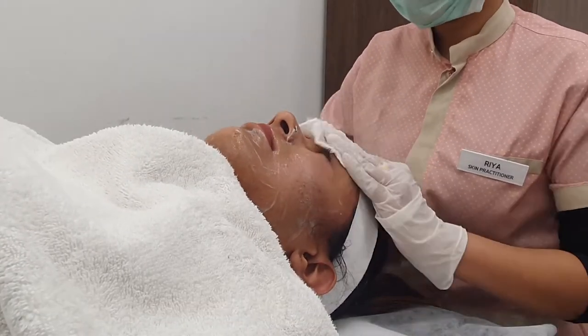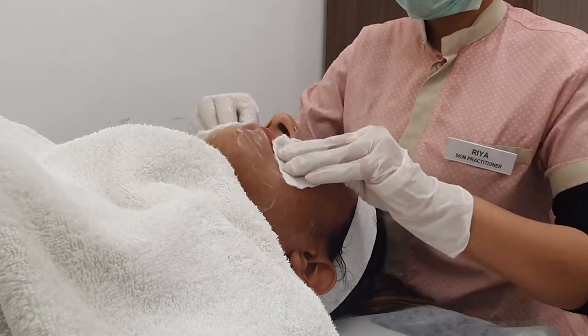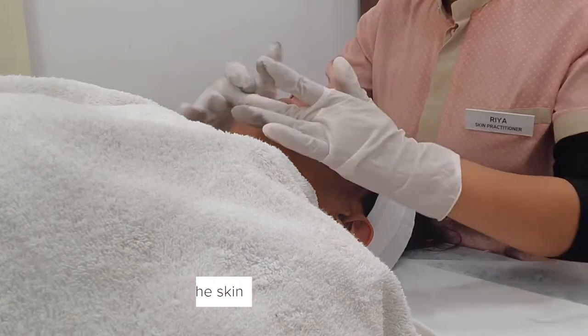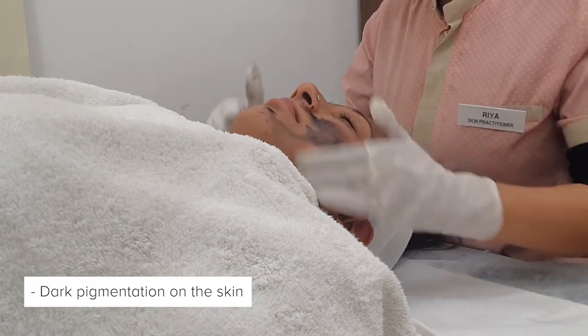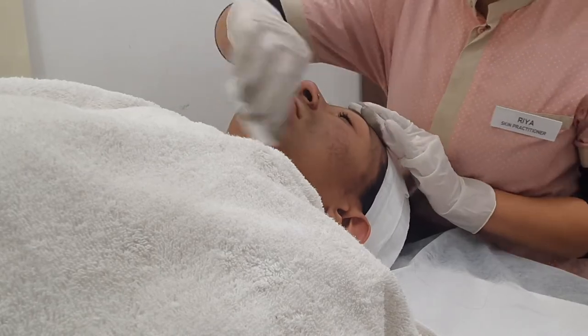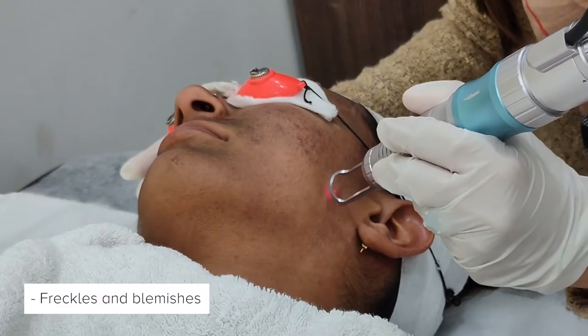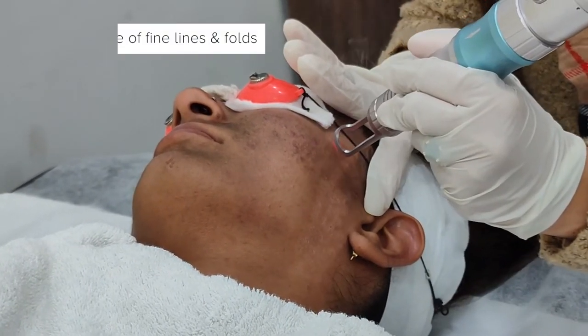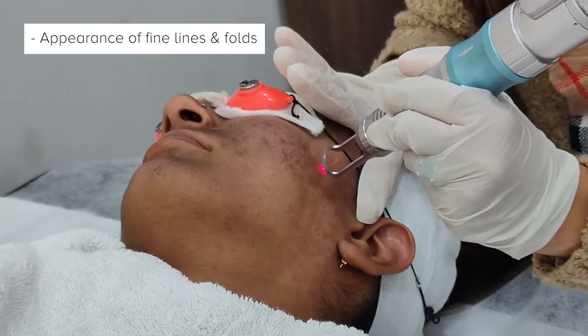Carbon Laser Peel works wonderfully for anyone who has congested and problem skin — who has acne, acne scars, oily skin and pigmentation. When we apply the layer of carbon, it has adherent properties and absorbs all the pigments, dirt, and sebum on your skin. When we move the laser, it attracts it all and takes it away. This is a perfect treatment for removing excessive oiliness and dirt, and it has no downtime — you can walk out without worrying about any redness.